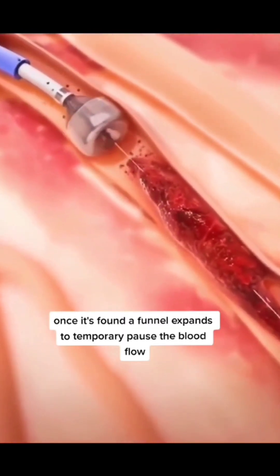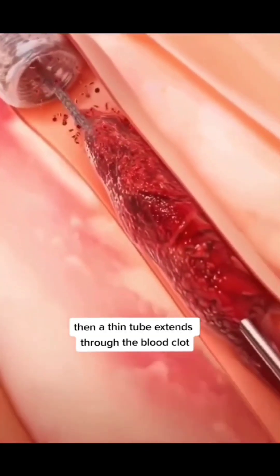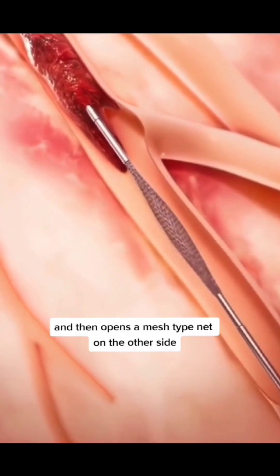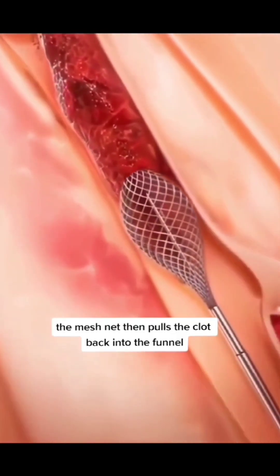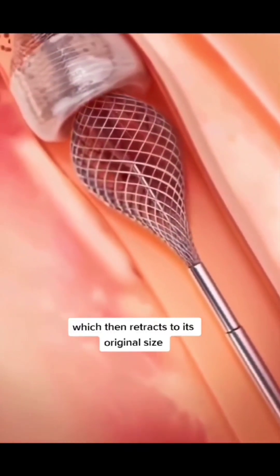Once it's found, a funnel expands to temporarily pause the blood flow. Then a thin tube extends through the blood clot and opens a mesh-type net on the other side. The mesh net then pulls the clot back into the funnel, which then retracts to its original size.